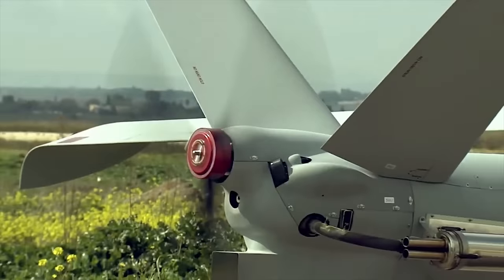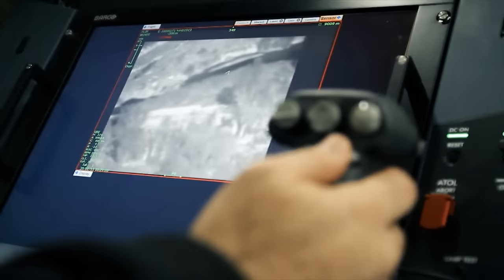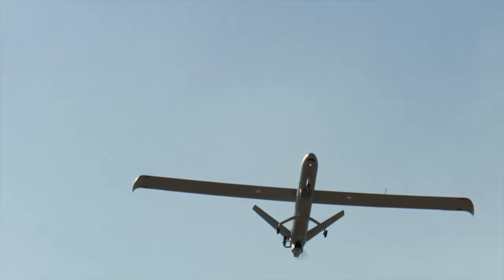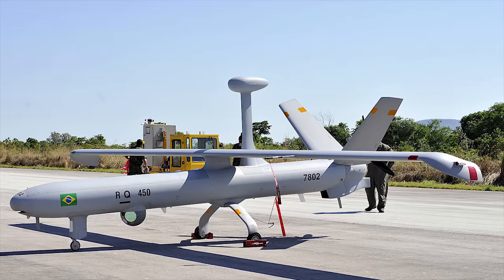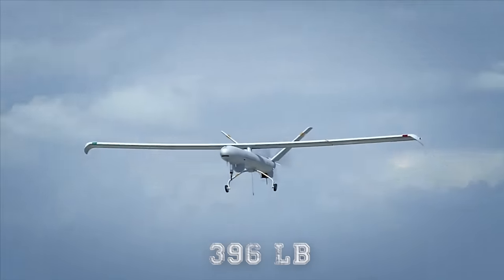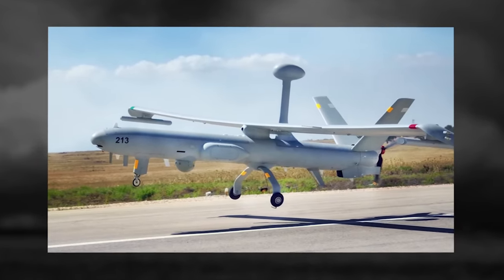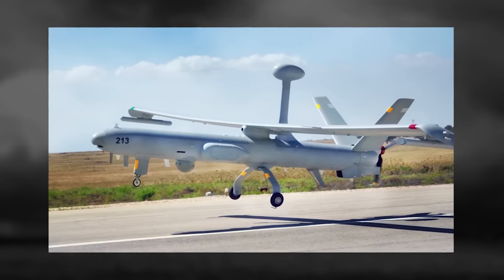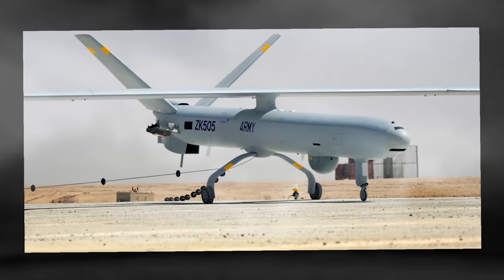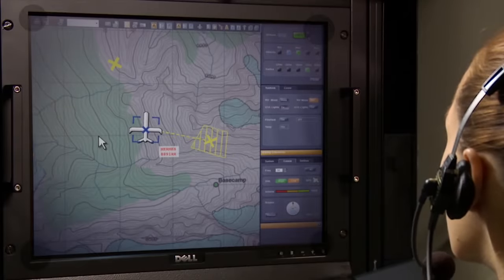Hermes 450. The Hermes 450 is a multi-role high-performance tactical unmanned air system developed by Elbit Systems. It has been serving as the main intelligence, surveillance, target acquisition, and reconnaissance platform for the Israel Defense Forces for more than a decade. The Hermes 450 carries dual payloads at a time and can support a wide range of sensors, with a maximum payload capacity of 396 pounds (180 kilograms). The electro-optical infrared cameras allow it to capture high-quality imagery during day or night, and the payload also includes a laser designator to assign targets. The unmanned aerial system is fully autonomous from takeoff to landing.